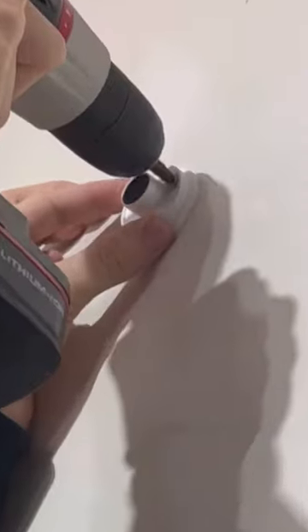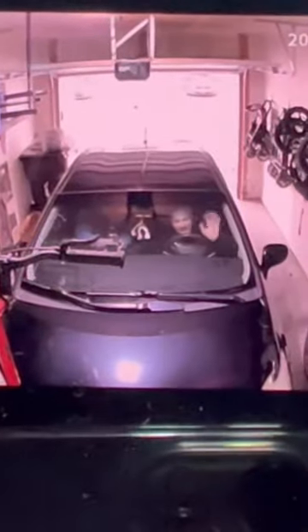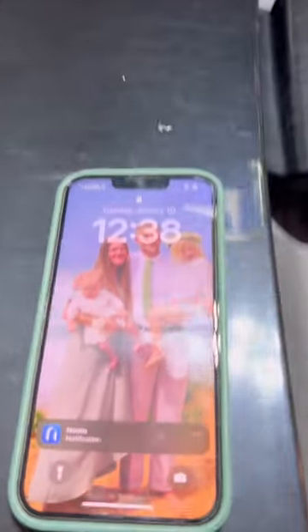This thing is so easy to install inside or outside. The picture quality is amazing and the motion sensor functionality is fantastic.